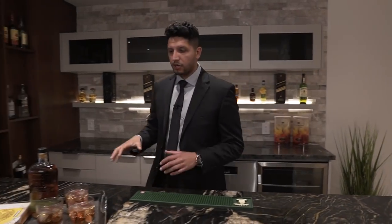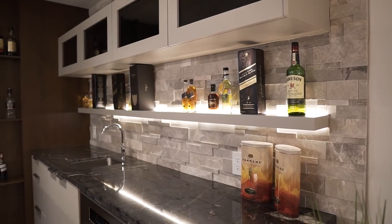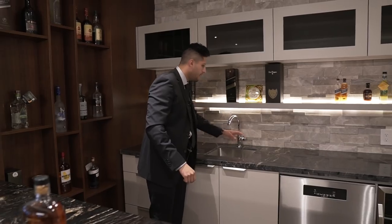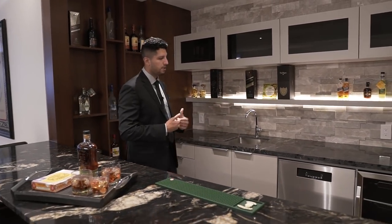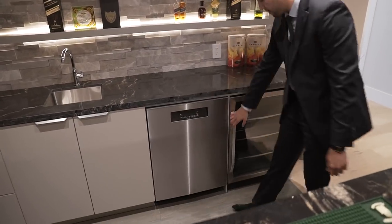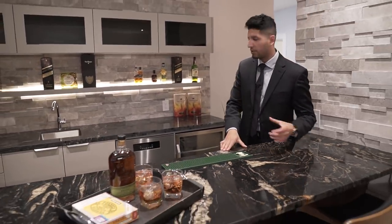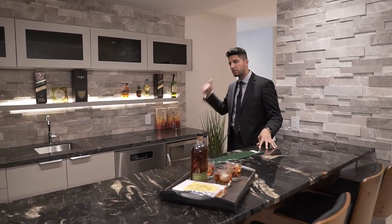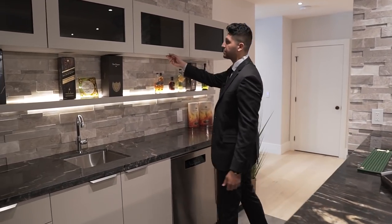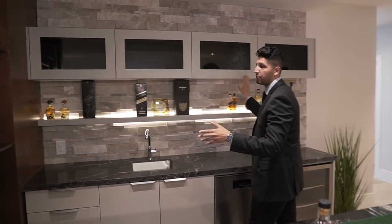The bar has black granite titanium countertops on one side and the same man-made stone from the wine display upstairs on the other. There's a sink, a dishwasher, and a bar fridge — no bar is complete without those. The idea is you can wash glasses and store them right here without hauling everything up to the main floor. The shelves open up just like that.